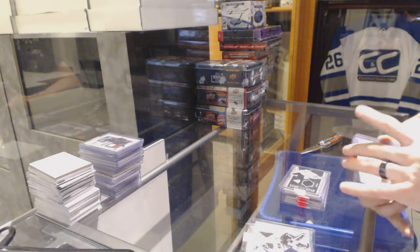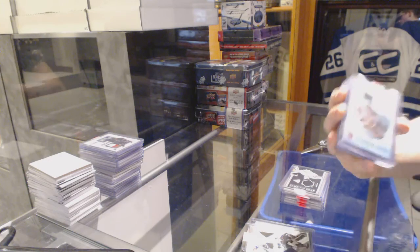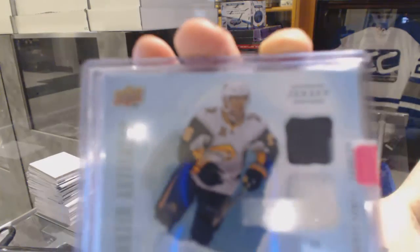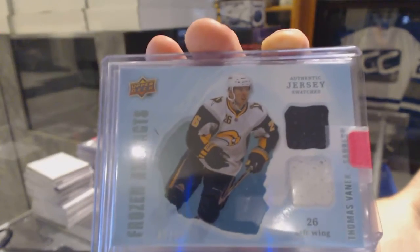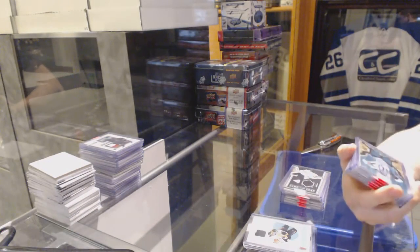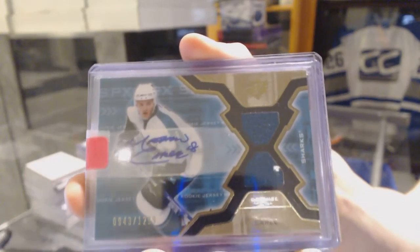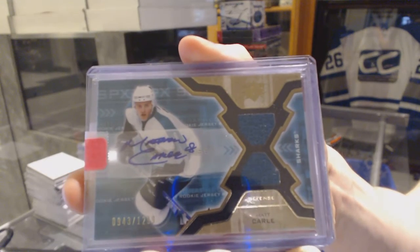We've got a 08-09 Upper Deck Artifacts Frozen Artifacts, number 48 of 50 for the Buffalo Sabres, Thomas Vanek. 48 of 50 for the Sabres, Thomas Vanek. 06-07 SPX rookie jersey autograph, number 12 of 99 for the San Jose Sharks, Matt Carle.